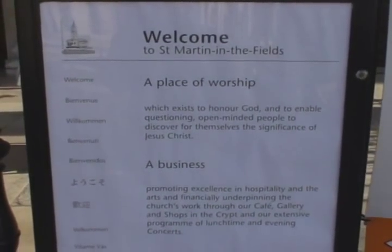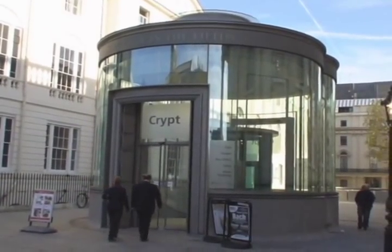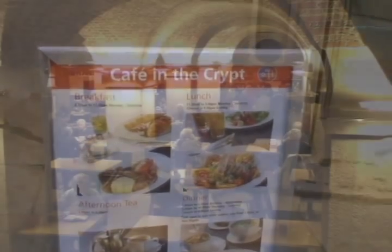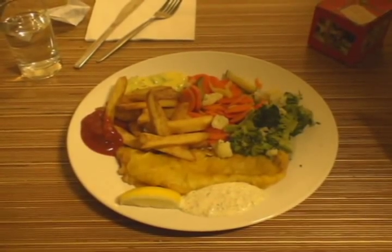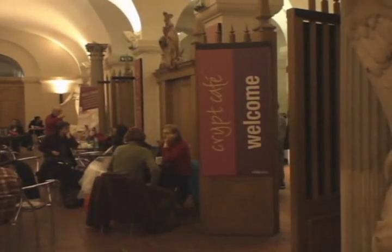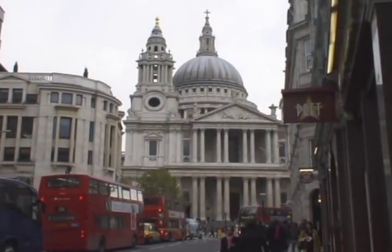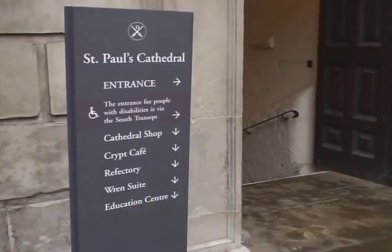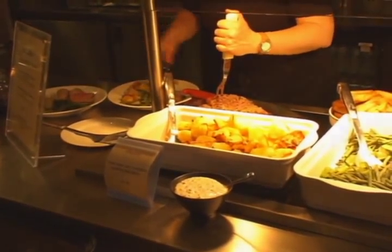Another site in Trafalgar Square is the St. Martin in the Fields Church, which is a place of worship and also a business — they run the business out of their crypt. There's a shop in the crypt, Christmas cards in the crypt, and a cafe in the crypt. And when they say crypt, yes, this really is the place where they used to bury people. On the floor you can still see some of the headstones, and on the tables you can see the tasty food — fish and chips was the special today. Many churches in London have cafes in their crypt as a way to make money for the congregation. Even St. Paul's Cathedral, which holds some ceremonies for the royal family, has a cafe in their crypt. Today they were serving roast beef — quite tasty, indeed.